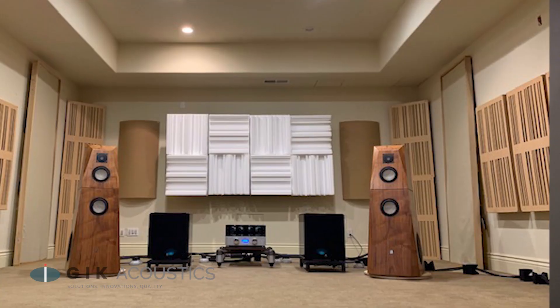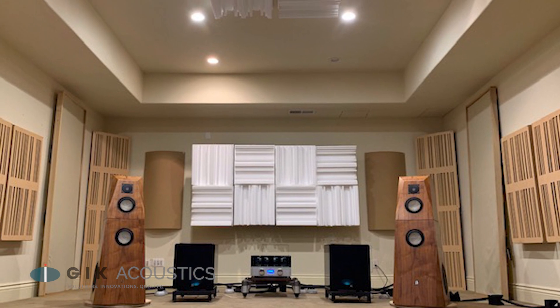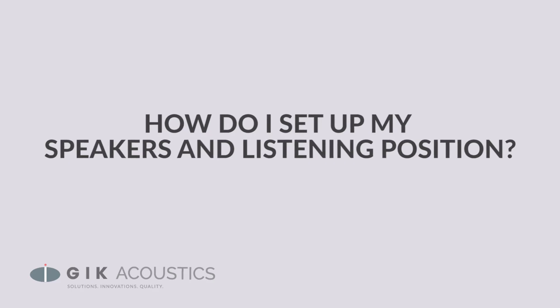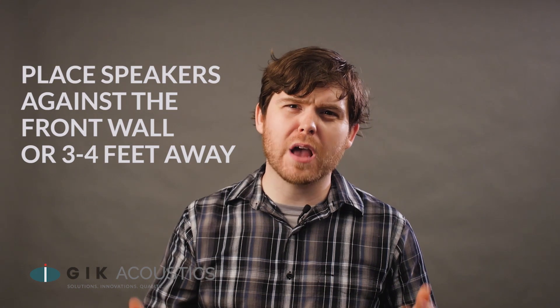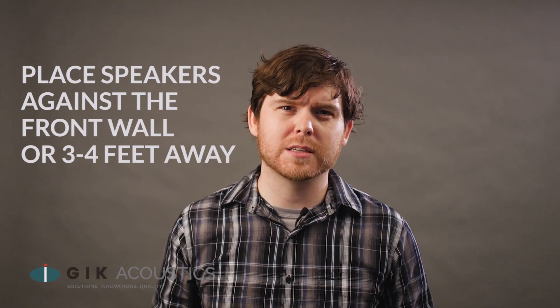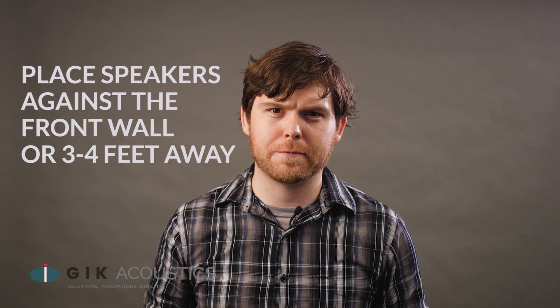You want your sound system to produce a wide, deep, and detailed soundscape with good bass response. We recommend starting with an equilateral triangle, meaning the distance between the speakers and the distance from each speaker to the listening position are all the same. Start with your speakers up against the front wall as close as possible. If that's not viable, kick them out about three or four feet away from the front wall.